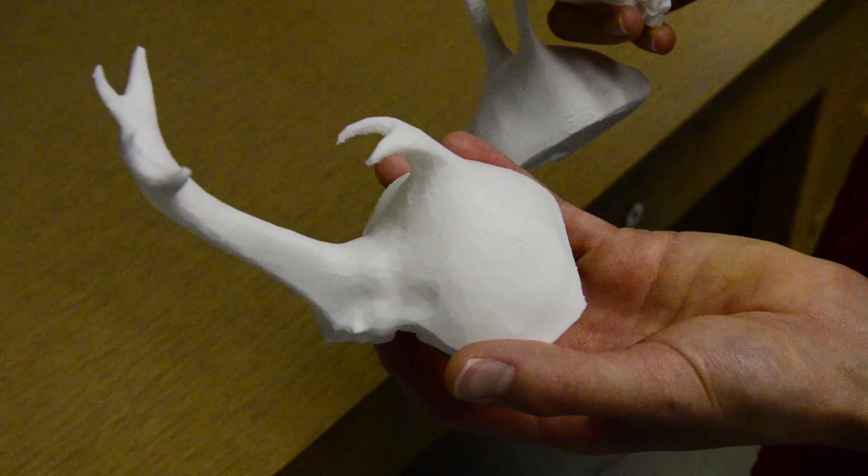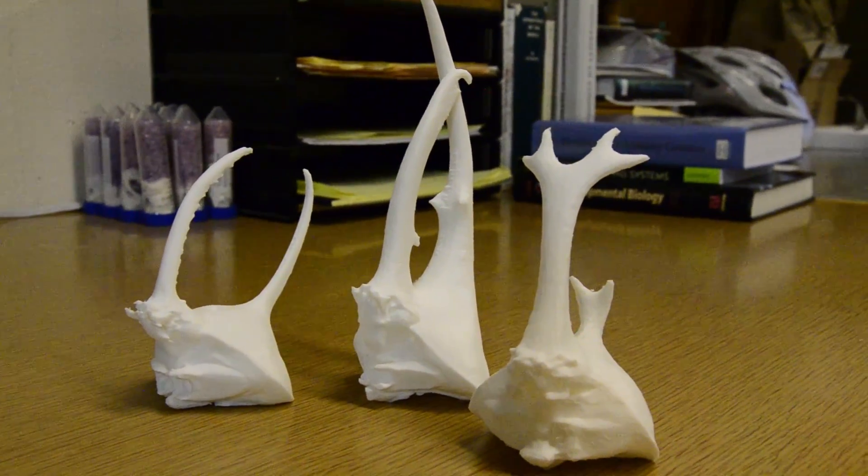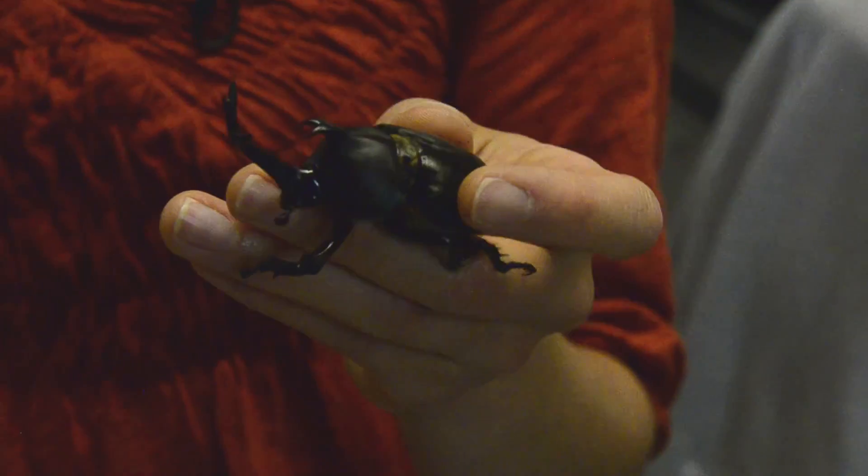There is no way in the field to test whether one kind of weapon performs better at one style of fighting than it does at another style of fighting. You can't do it — but with engineering technology you can. These animal weapons are really charismatic. They're big, they're diverse, and I think the same findings in rhinoceros beetles apply to other types of animal weapons.